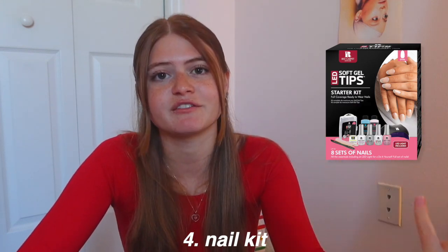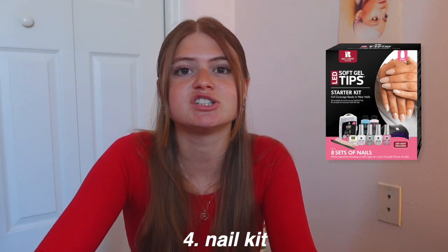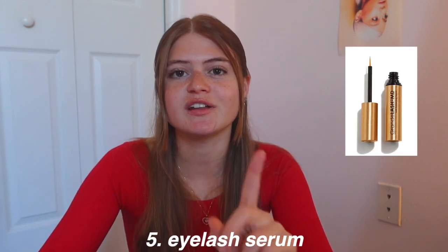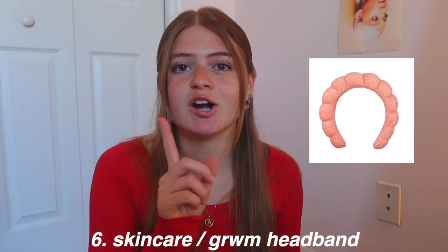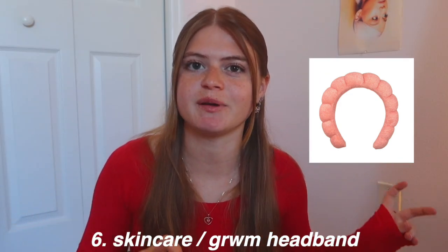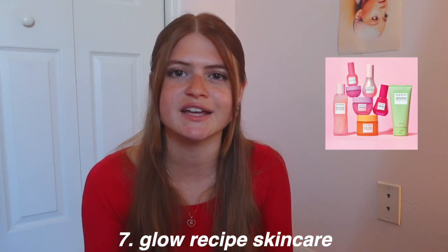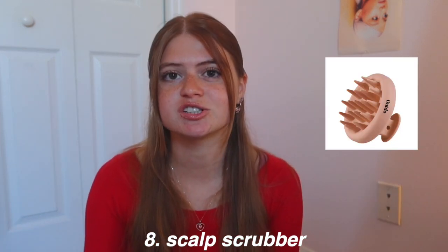My sister recently got into doing her own nails and has so much fun with it. Eyelash serum blew up on TikTok for growing your eyelashes. Skincare headbands are great too — just the ones that block hair out of your face, kind of like the get-ready-with-me headbands. Next is Glow Recipe skincare — Sephora actually does gift kits with them and they have sets. Glow Recipe blew up on TikTok. A scalp scrubber is also good for hair growth.